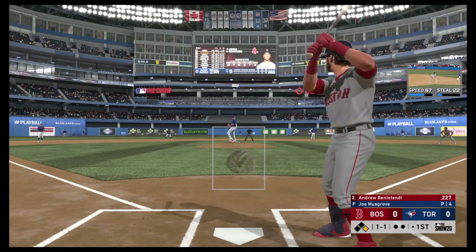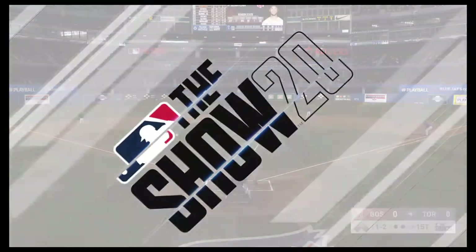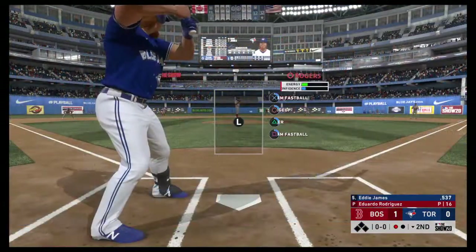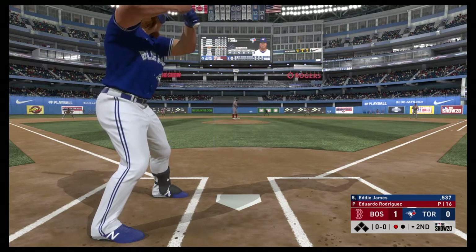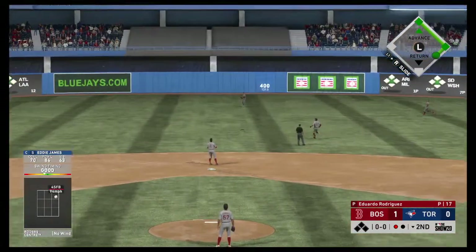Benintendi — runner goes in there, now the throw — not going to get him as he swipes second. Well, I think he's making it pretty obvious why he's back. Now in the box, Eddie James — he's back in the starting lineup for this one after sitting out last night's game. High fly ball out to straightaway center. Kiermaier's got a read on it. Two down.